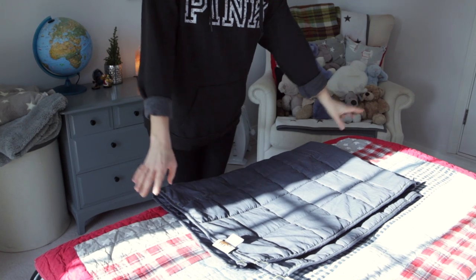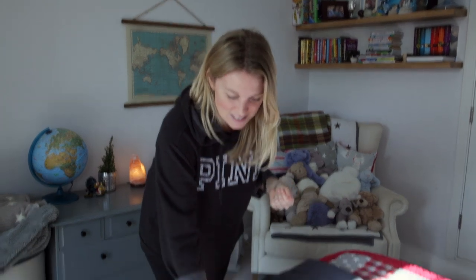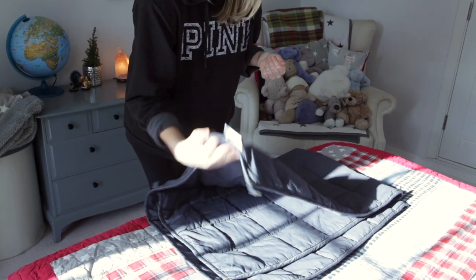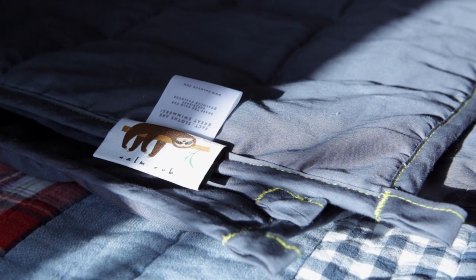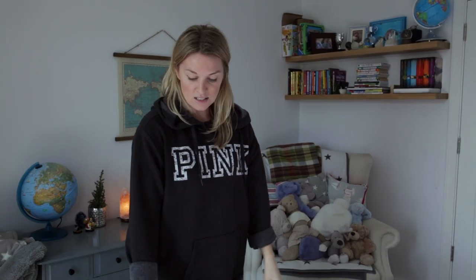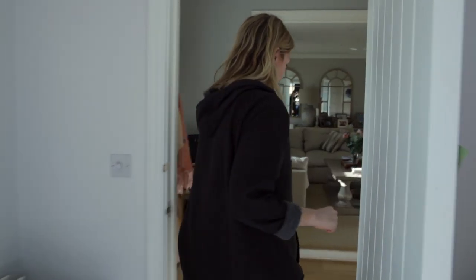The other thing we did buy him is a weighted blanket. I know I mentioned weighted blankets before and how he didn't go for them because I didn't think they were that great, but I have found one that is pretty great. It's called Calm Cub, and it's a nice material because the other ones were quite like a sleeping bag, which Dylan didn't like. It does come with a different cover, but Dylan likes this one. So those are the two new additions to his room.